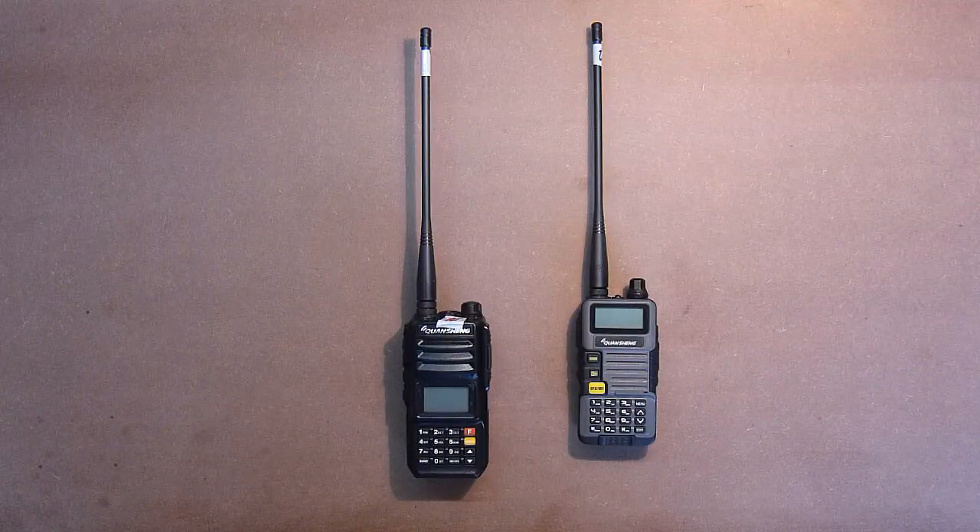I hope this test will help you define which device is better for your needs. On YouTube there are some reviews of distance tests in field conditions, but I could not find a comparison of these two devices specifically in city conditions. Thanks for watching. Wish you good luck.